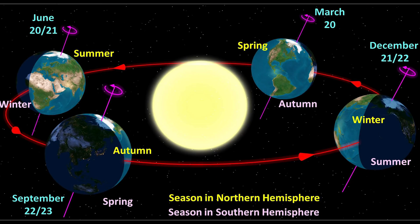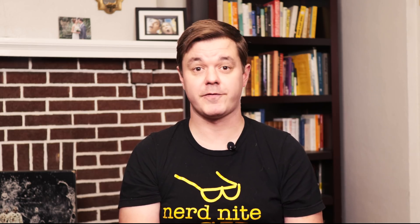Before the atomic clock era, the second was based on a fraction of a tropical year. The tropical year is defined by the interval of time it takes the sun to precisely restart the cycle of the seasons. Think more about the interval of time between two vernal equinoxes, and less about Jimmy Buffet. That is a tropical year.